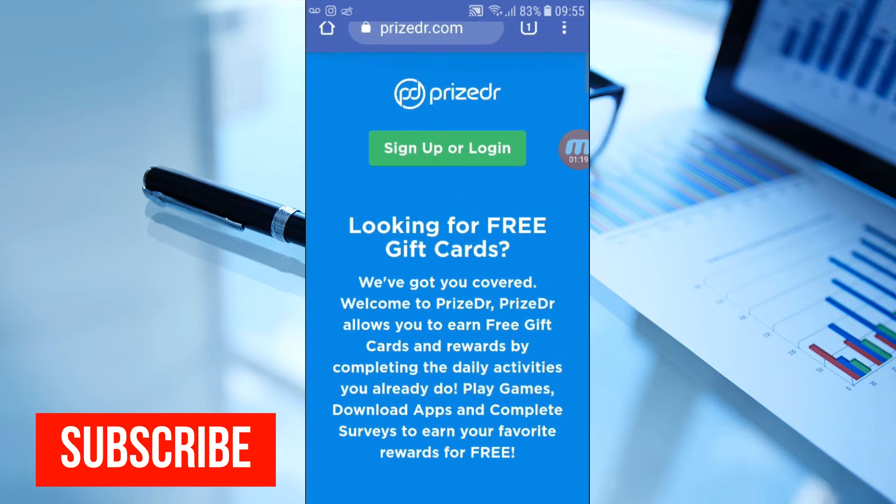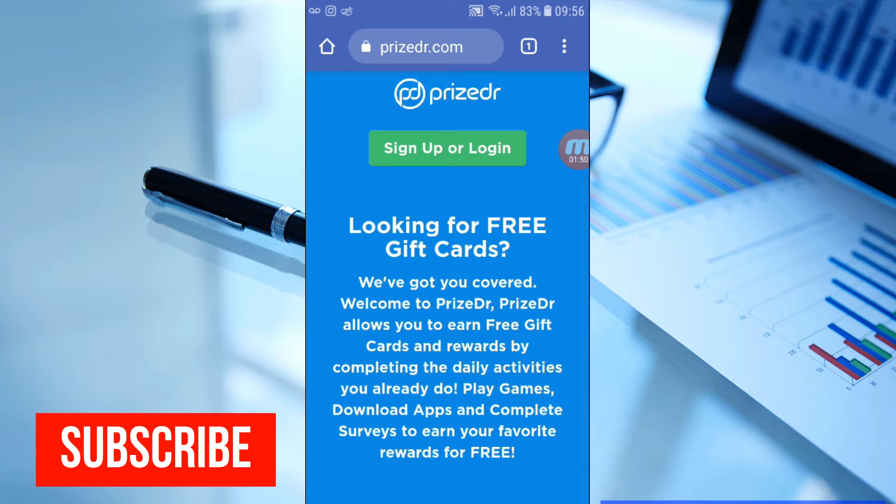This is the homepage of the website. As you can see, it says 'Looking for free gift cards?' — 'We've got you covered.' Welcome to PriceDr, which allows you to earn free gift cards and rewards by completing daily activities. You can play games, download apps, and complete surveys to earn your favorite free rewards.